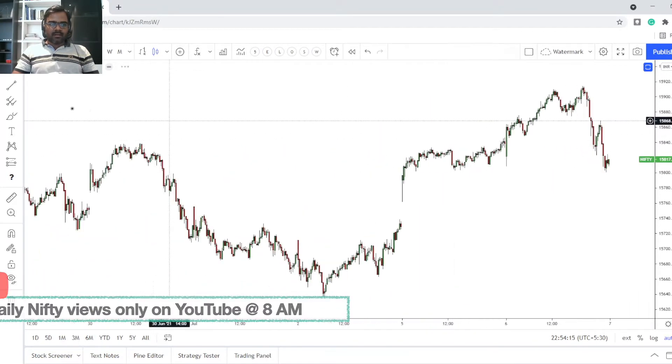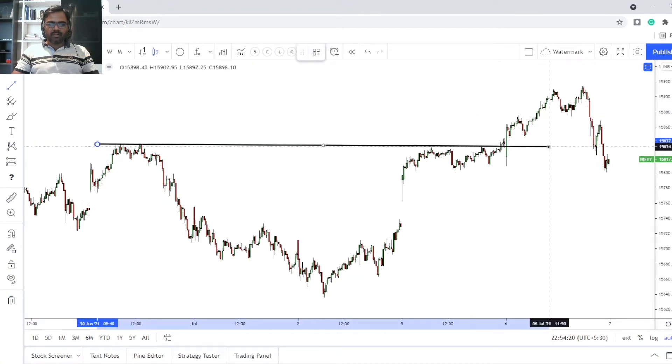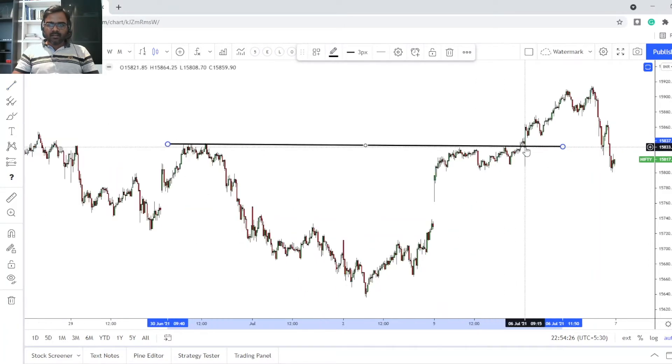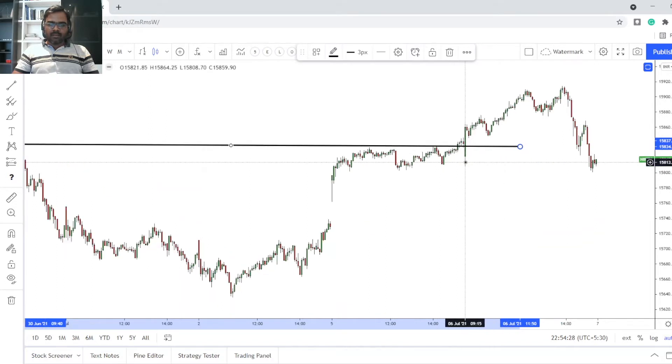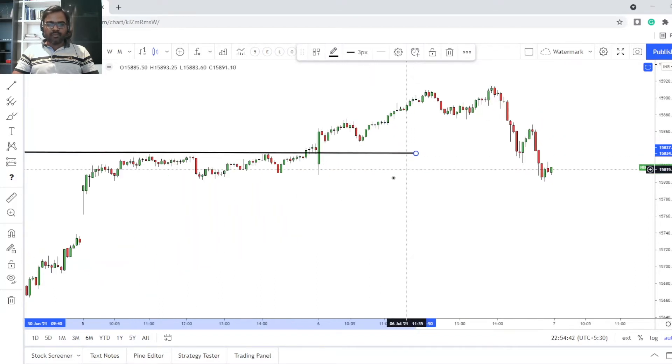Yesterday I mentioned clearly that this is the zone we have to watch, because we closed right around this point yesterday. I also mentioned we should be trading our stop-loss at 15,830 on the futures. From today I'm switching to spot because that big wick on the 5th of July is making it hard to show the charts clearly, so I'll use spot for the next few days until we get more data on the right-hand side.